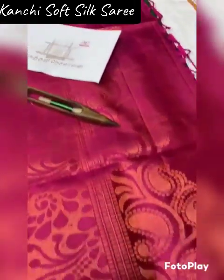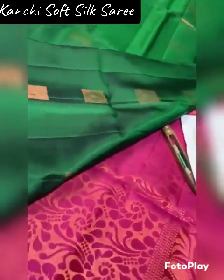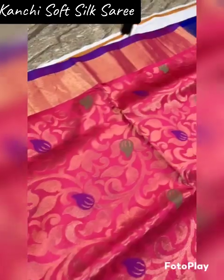So please support handloom weavers. Subscribe, like, share, and comment. We have highlighted colors in this video, and you can also purchase other colors and medium colors.